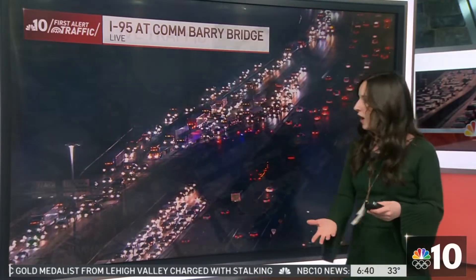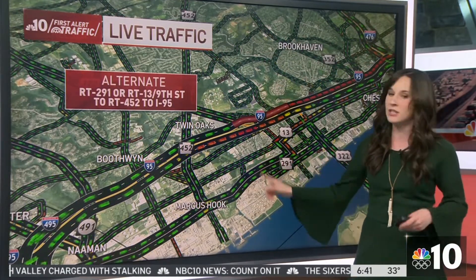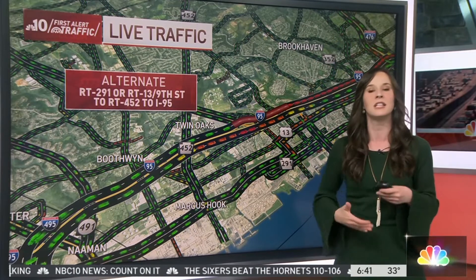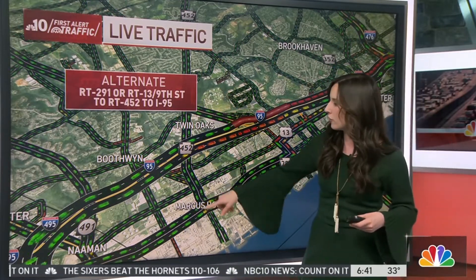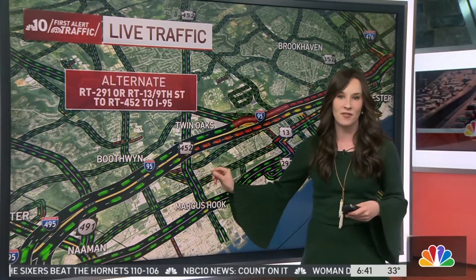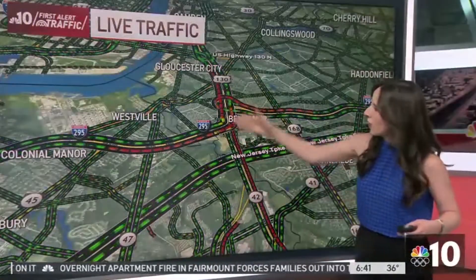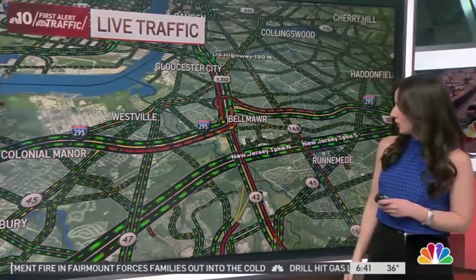Let's talk about alternates to help you get around the area. You can take Route 291 or you can take Route 13. Both of those are going to be backed up as well with other drivers doing the same thing, but at least you will be moving along. Take either of those down to Route 452, and use 452 to get back onto 95 South. Here's a look on our map — you can see how it's affecting us from four different directions, slowing us down. 295 South is also feeling those effects.